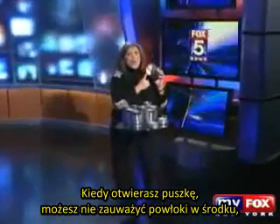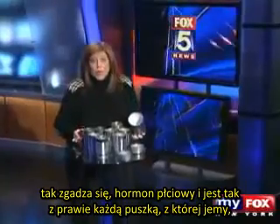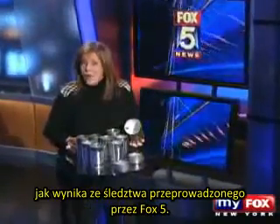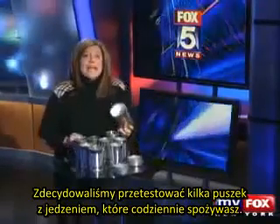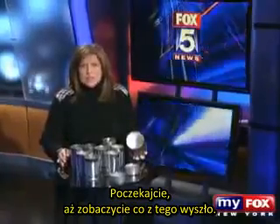When you open up a can, you may not notice the lining inside. But believe it or not, that lining may contain a synthetic estrogen — a sex hormone — and it's in almost every single can we consume. As part of a Fox 5 investigation, we decided to have some of the cans of food you eat every day tested. And wait until you see the results.